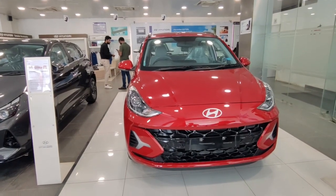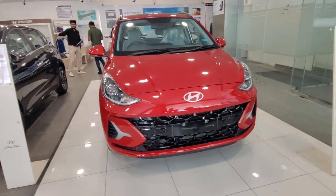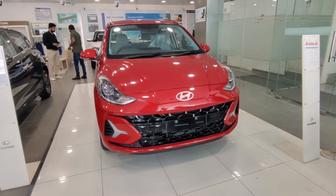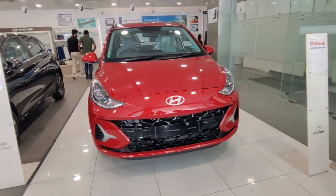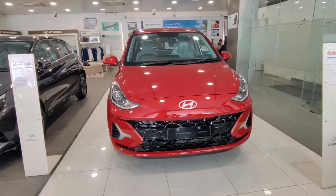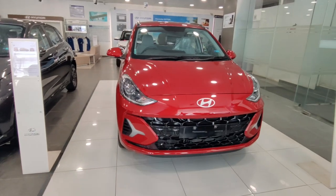Hello guys, welcome to Real Cup Facts. Today we will talk about the i10 NEOS 2023. This is the third generation and this variant is the top of the line variant — the manual transmission in petrol — which costs 8.51 lakh on-road.